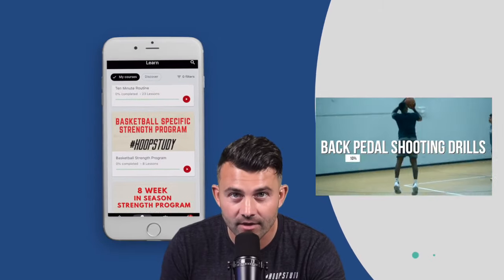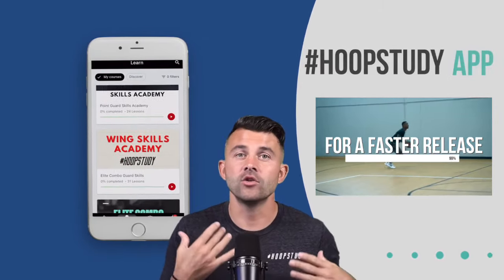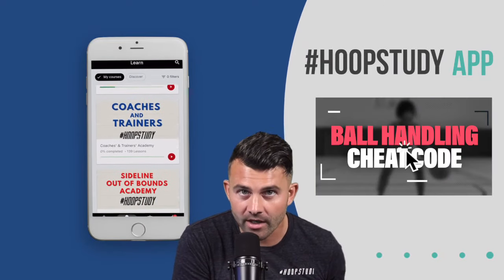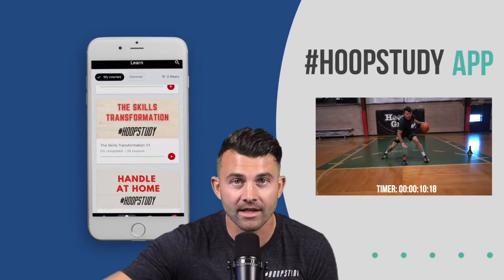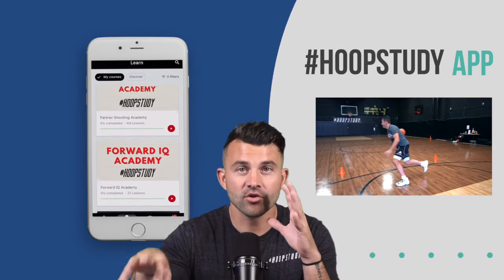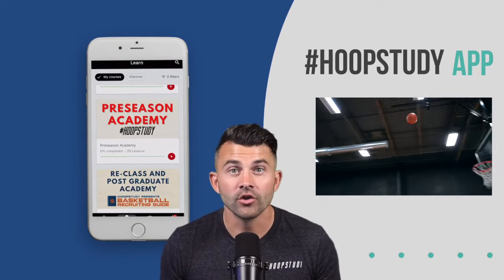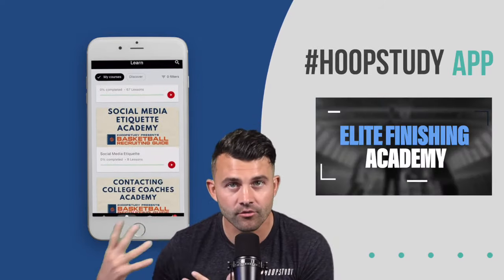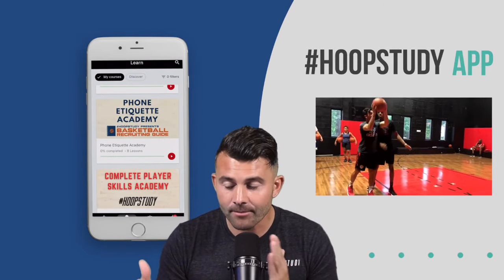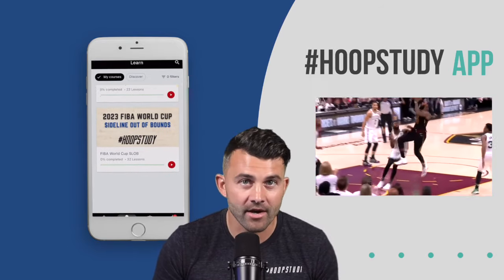Over 3,000 video lessons packaged in specific programs. So if you're a basketball player and you want to work on ball handling one month, you're going to open up the ball handling program and go through it. Maybe two or three months down the road you want to work on shooting, so you go through the shooting program and try to master your shot. And then a few months after that you're realizing you're not finishing well enough in the paint, so you're going to go through the finishing program and try to master your finishing. It's going to give you options throughout the year to improve areas of your game.